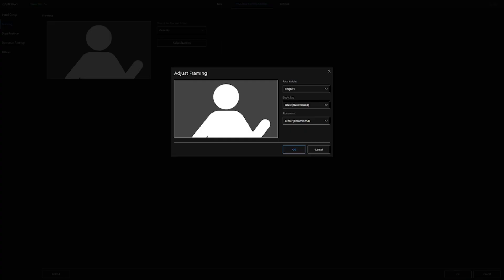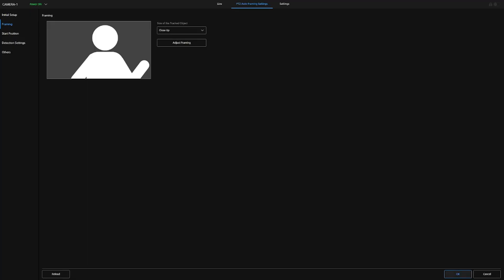We can also look at the framing — do we want the person always centered in frame, or do we want them offset to the left or offset to the right? You've got variations that you can adjust and play with here. Once you've chosen your framing composition, simply submit OK, and that is it with regards to changing the composition from a full body to a close-up.